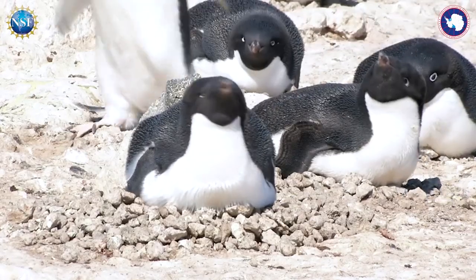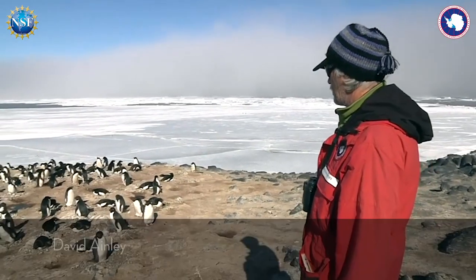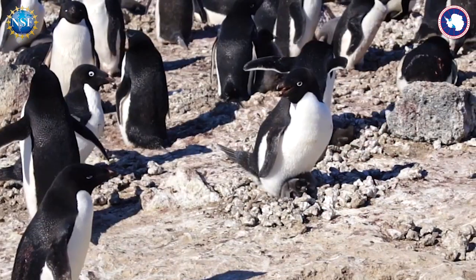The reason they build their nests out of rocks is to lift the egg and the chick out of the muck that's around, particularly after snow begins to melt.